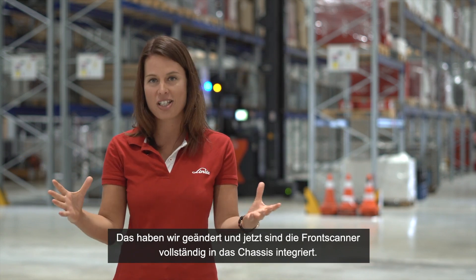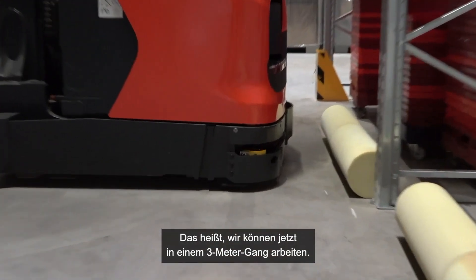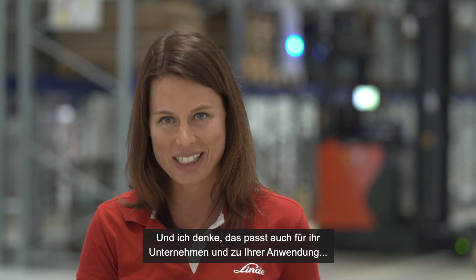The main challenge of the first generation truck was that the front scanner was outside the chassis. We changed this, and now the front scanners are completely integrated into the chassis, which means we can now operate in a three-meter aisle — and I hope this fits your site and your application.